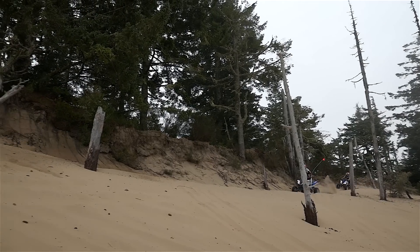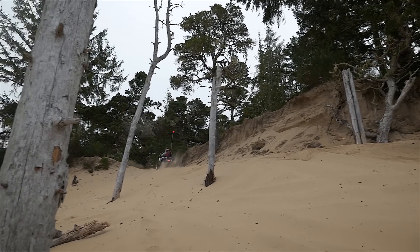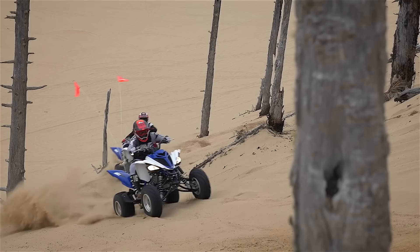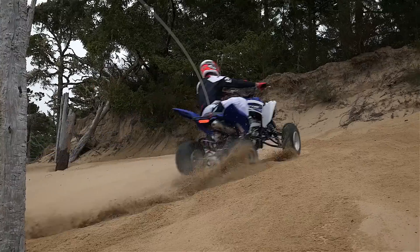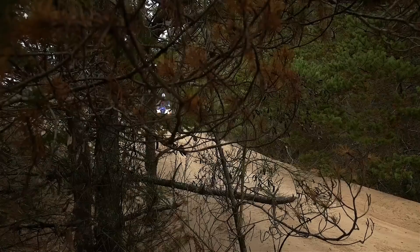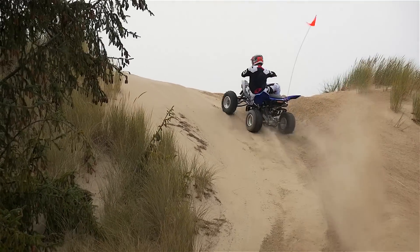The Raptor 700R's dominance in the open class and throughout the entire sport ATV market are a testament to the machine's outstanding performance. We think it is perhaps the best all-around sport ATV ever produced. This year's subtle improvements in handling and 10% horsepower increase have made arguably the best even better. Our favorite thing about this year's model is that the extra power has taken nothing away from the machine's wider, friendly power delivery and comes without the additional noise of adding an aftermarket exhaust system.